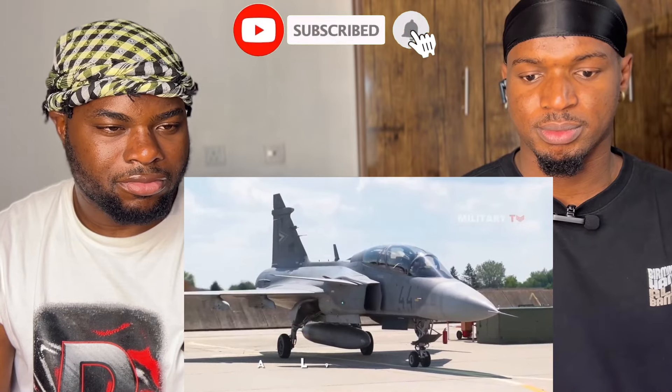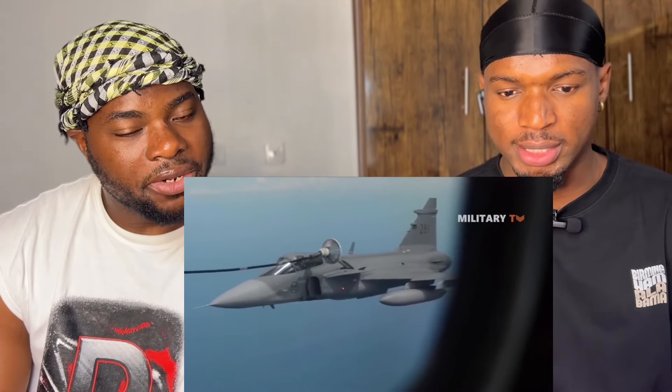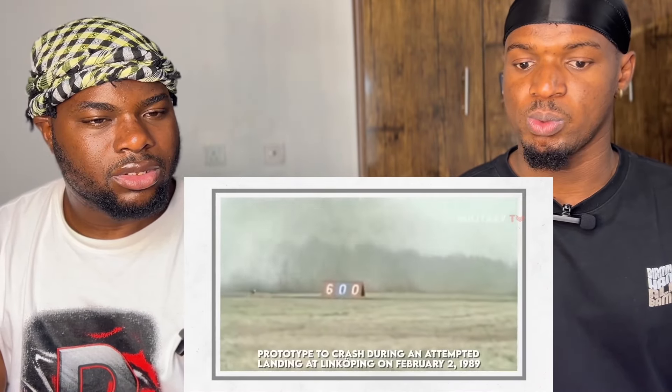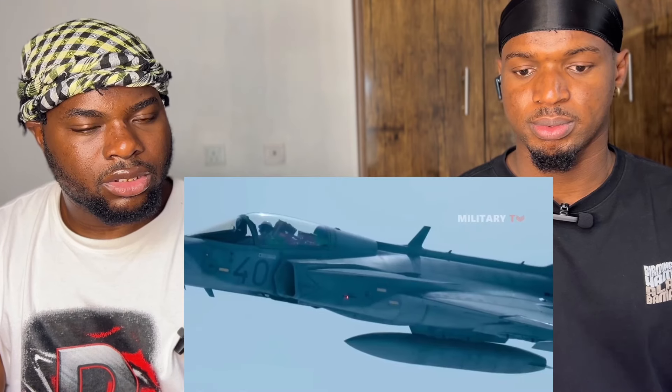The Gripen was first rolled out by Saab on April 26, 1987, at the company's 50th anniversary. The first flight on December 9, 1988 was actually delayed by 18 months due to some issues with the flight control system. Problems concerning the aircraft's avionics, particularly the fly-by-wire flight control system (FCS), and the relaxed stability design appeared during the test program. This problem caused the prototype to crash during an attempted landing on February 2, 1989, with the test pilot Large Rydestrom surviving with a broken elbow.